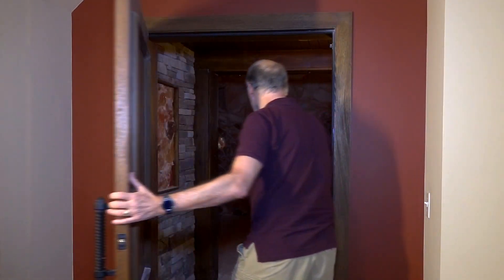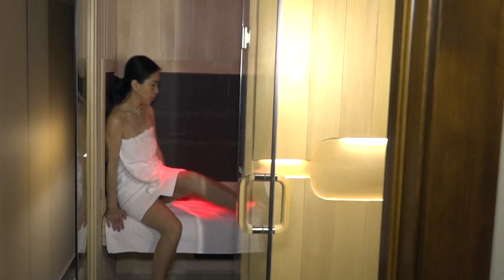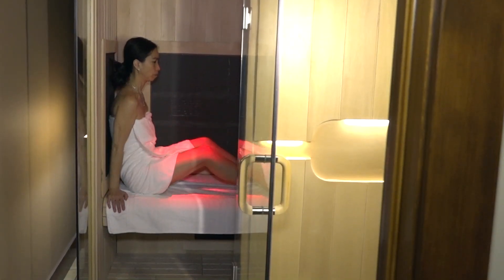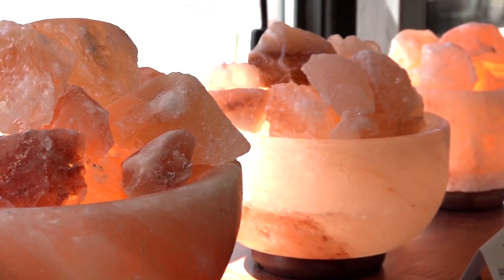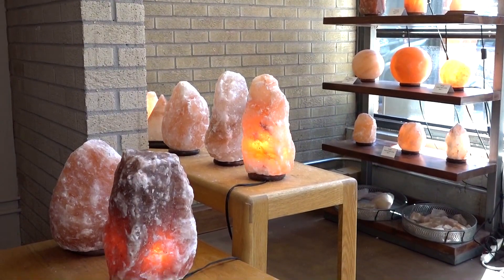Here at Five Star Salt Cave, we offer our Himalayan salt cave and halotherapy. We offer a full-spectrum infrared sauna, we offer ionic foot bath, and we offer a number of different healing techniques as well as workshops and special events.